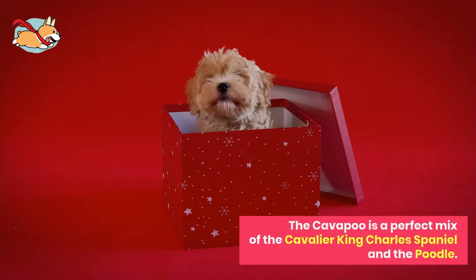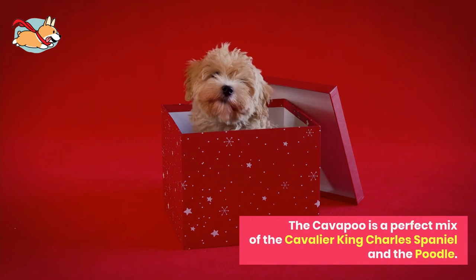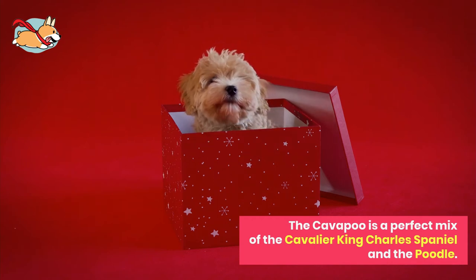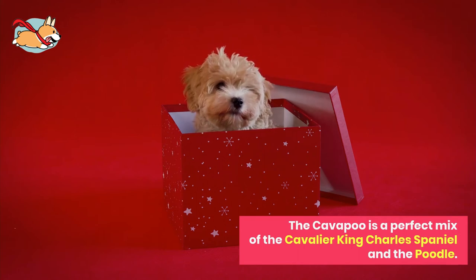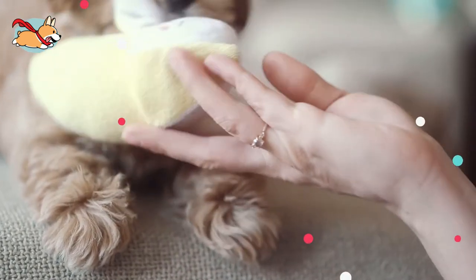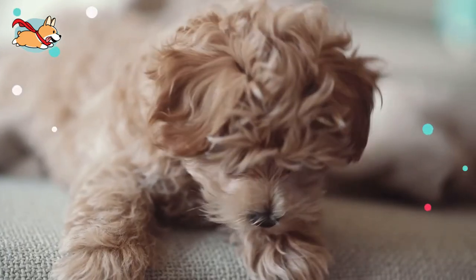The Cavapoo is one of the most popular mixed breeds in the world. They are a perfect mix of the Cavalier King Charles Spaniel and the Poodle — an ideal blend of beauty, kindness, and intelligence. It is no surprise why people love this dog so much. In this video, we discuss everything you need to know about this hybrid and what to expect when you bring them home.